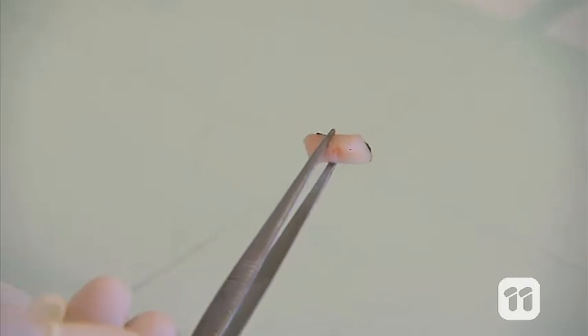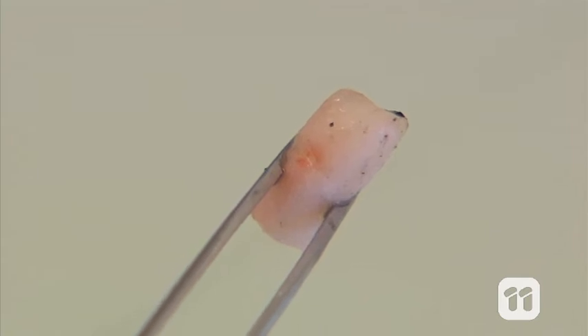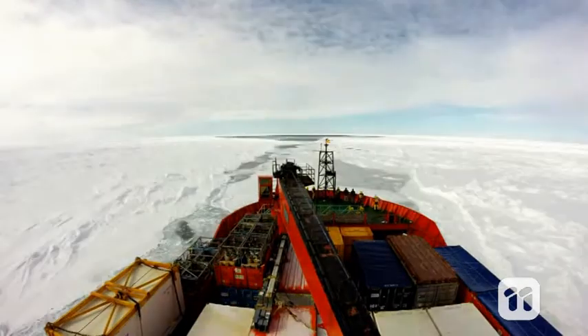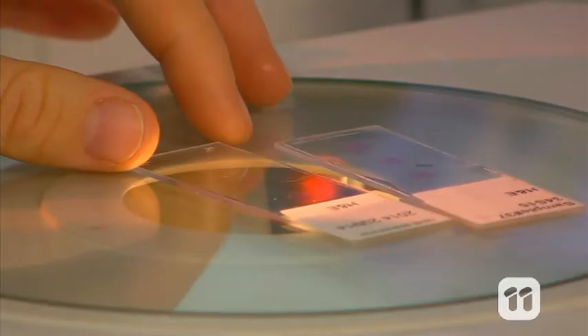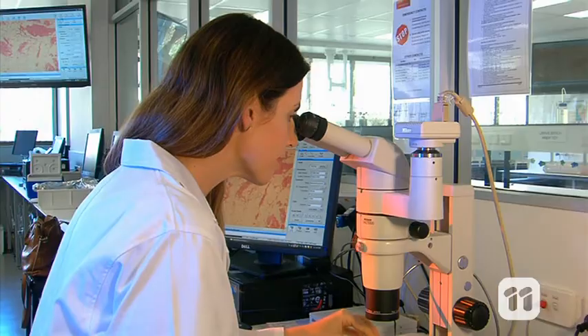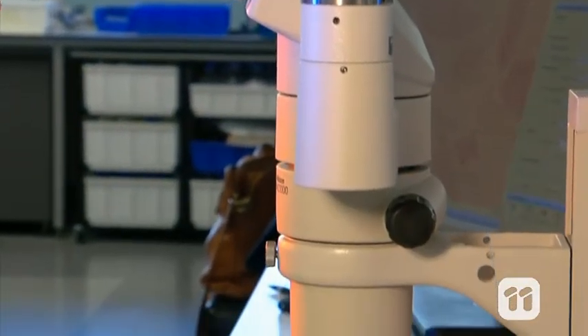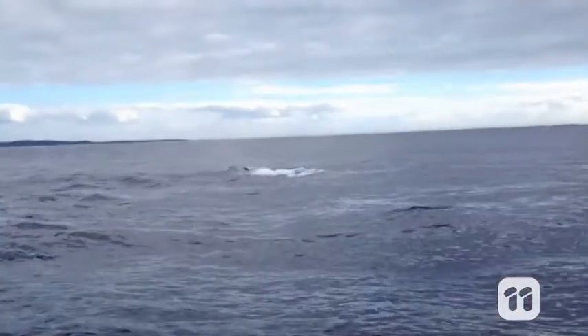Specifically, we're curious about the fat reserves of the whales, because that tells us how successful their summer feeding on Antarctic krill was, and therefore what Antarctic sea ice conditions were like. To study the structure of the fat cells we look at very thin slices of blubber tissue here in the lab under the microscope. Big fat cells show us a healthy whale with lots of energy reserves and good nutrition. It may seem odd, but because whales fast up to nine months, they need to store plenty of fat to be healthy and survive the migration.